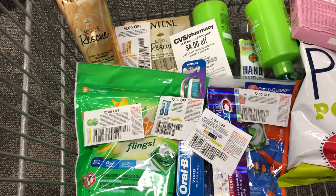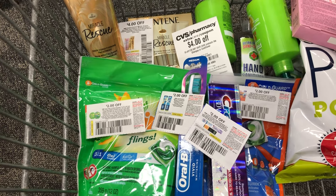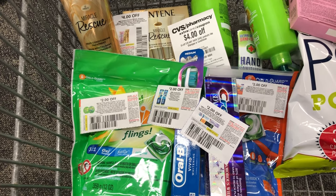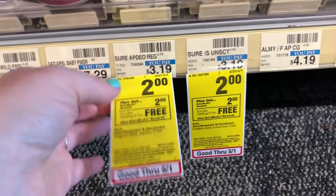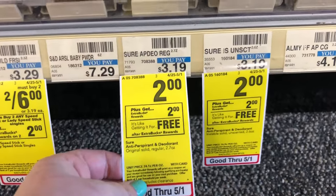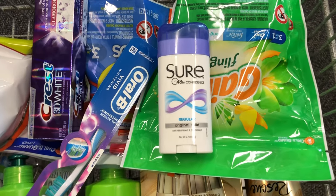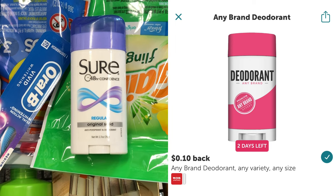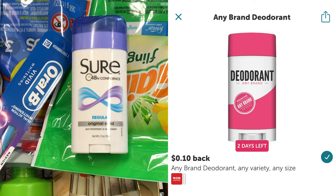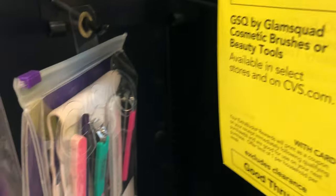After my $4 CRT and $12 in coupons, I'll pay $13.86 and get back a $10 Extra Care Buck, making my cost $3.86 for all six products. The next deal is a simple one anyone can do. The Sure deodorant is on sale for $2, and when you buy one you get $2 in Extra Care Bucks back. This deal is even better than a freebie because there's an Ibotta offer for $0.10 back on any deodorant, making this Sure deodorant a $0.10 moneymaker.